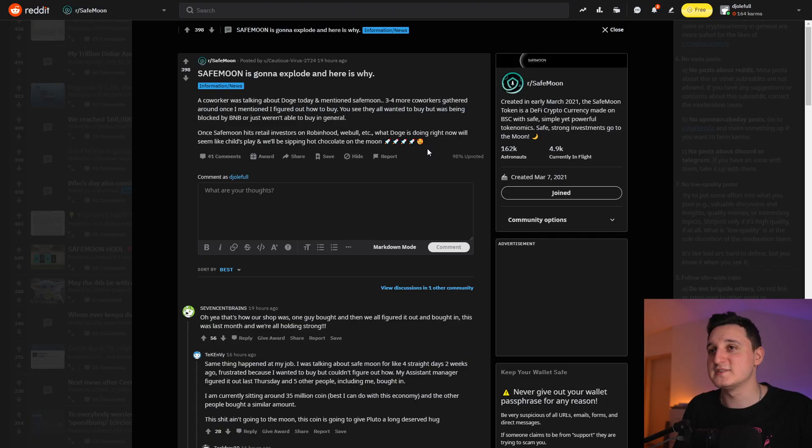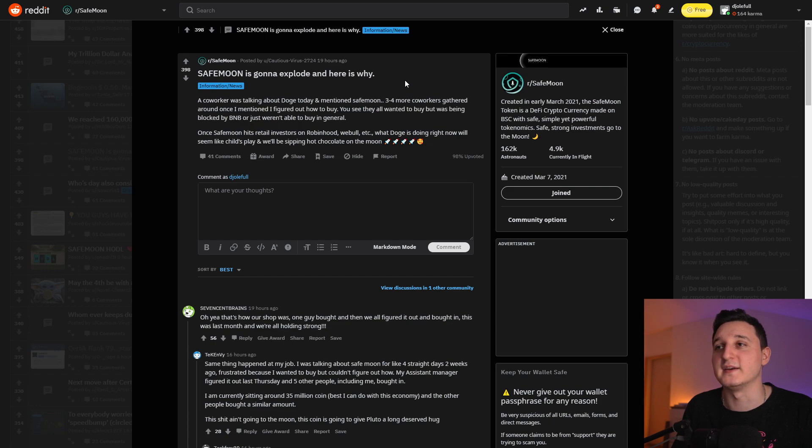Here's something interesting — SafeMoon is going to explode, and here is why. A post says a co-worker was talking about Dogecoin and mentioned SafeMoon, and three to four co-workers gathered around once someone figured out how to buy. They all wanted to buy but were being blocked by BNB or just weren't able to buy in general. When SafeMoon hits retail investors on Robinhood, Webull, etc., what Dogecoin is doing right now will seem like child's play. So many people want to invest but don't know how, and that's the biggest reason we're not seeing too much growth right now — it's just too complicated to buy the coin.